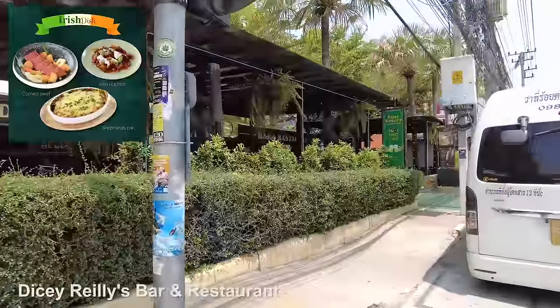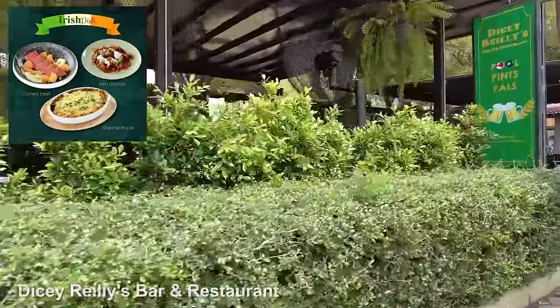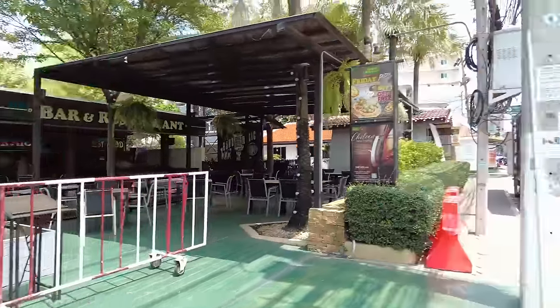And here's Dicey Riley's — I haven't been in there for ages to be honest. It opens at 12 noon until 11 o'clock in the evening — 12 until 11.